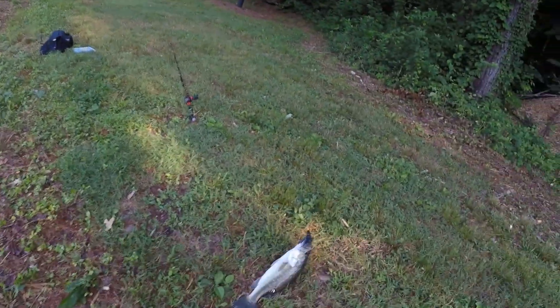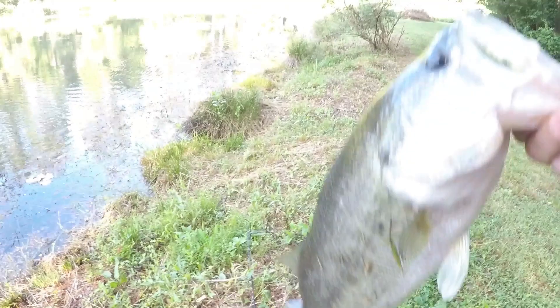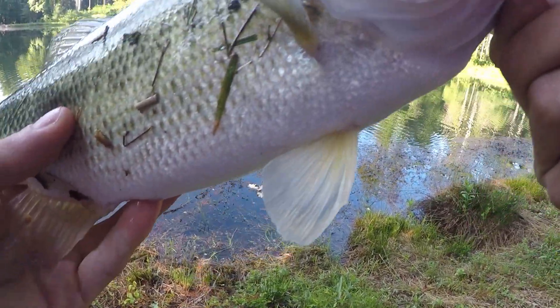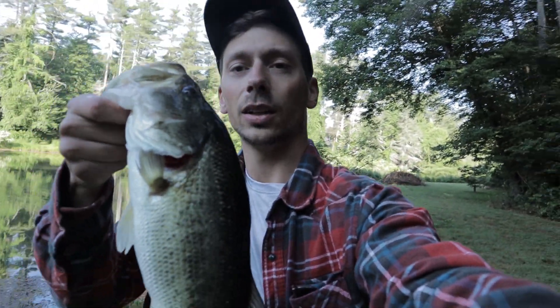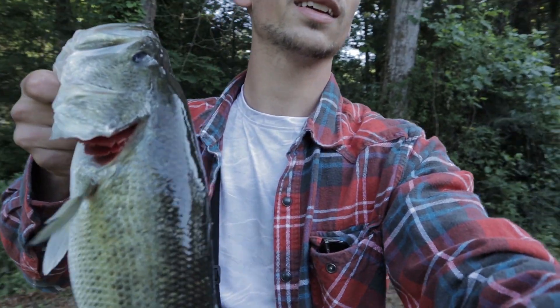There we go — nice. I don't think that was the fish we were trying to catch but that is definitely a good one right there. This dude's probably three and a half pounds. I just pulled him out with a chatterbait. There's a five pound bass still sitting right in front of me guys. It's not the same fish.